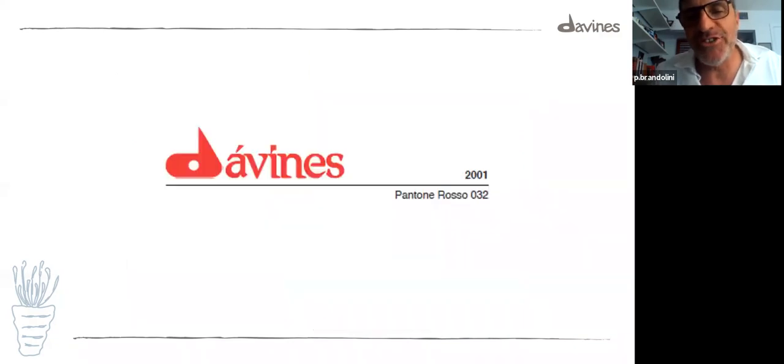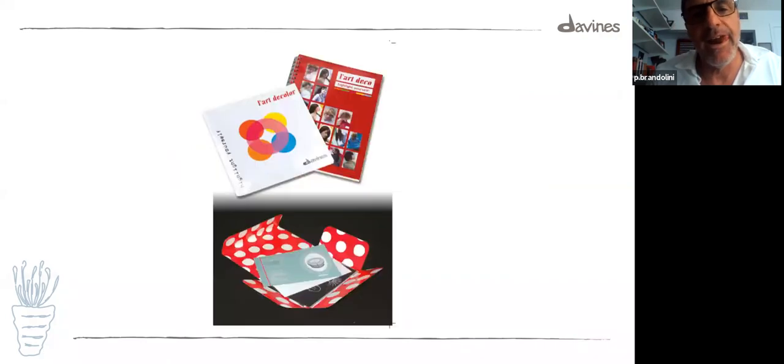This is another big change — the logo went red in 2001, entering the new millennium with a new logo. We launched Lardé Color, which was our first project of bleach with pigment. And here is Wizard — Wizard was the father of More Inside, launched at the beginning of the 2000s.